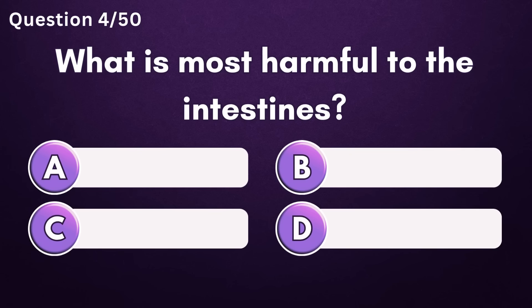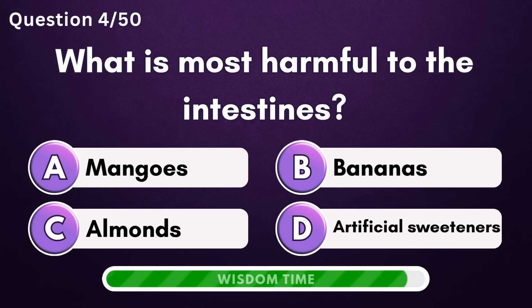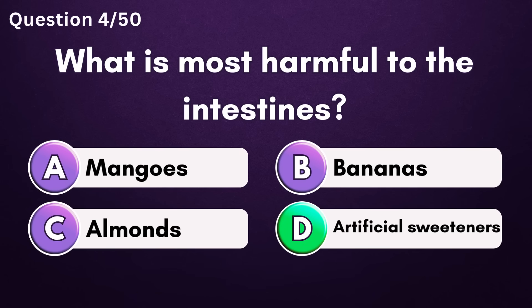What is most harmful to the intestines? Answer D: artificial sweeteners.